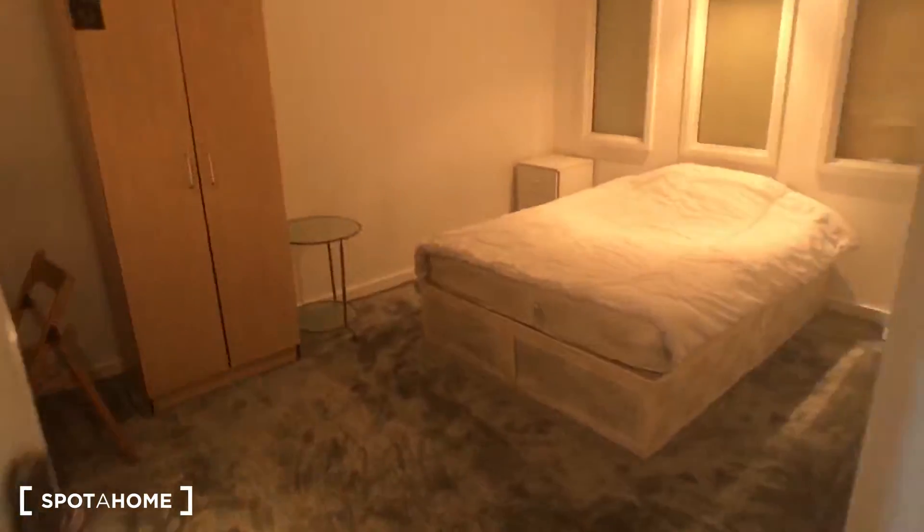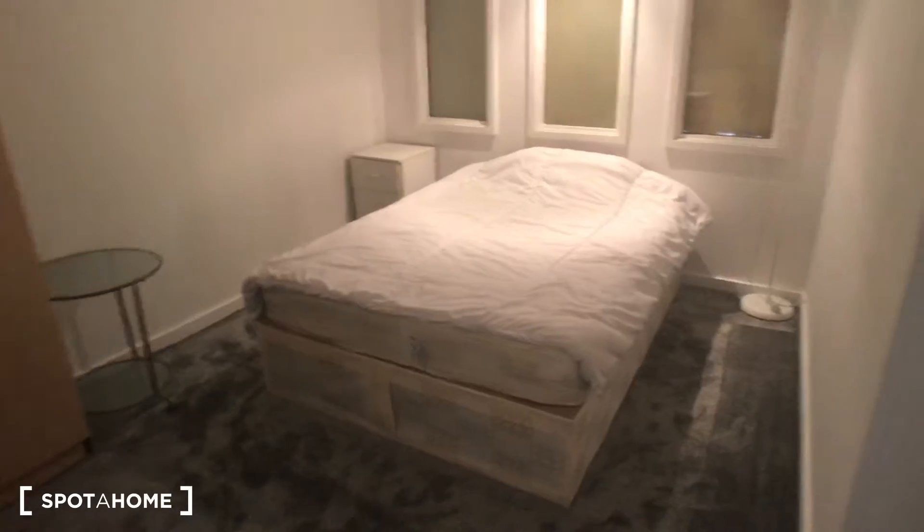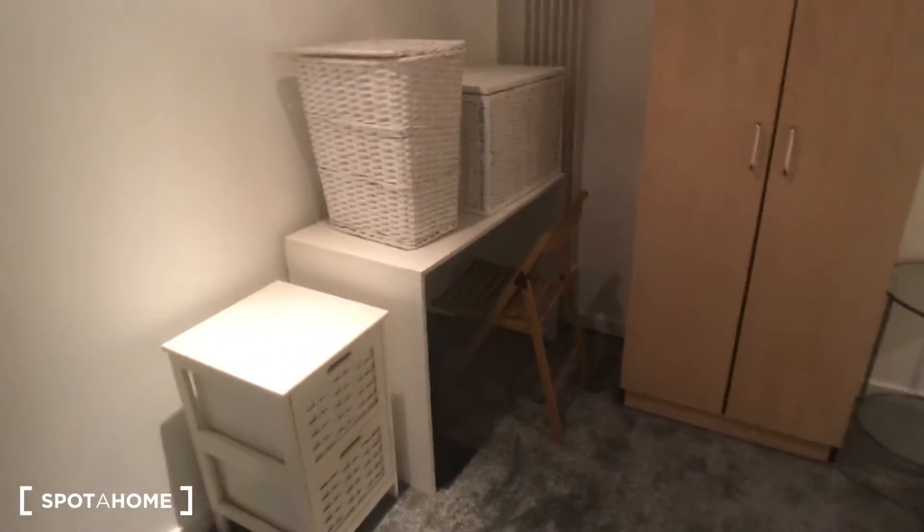As you enter the apartment, the first room on your left is bedroom number one. You've got a nice comfy double bed, a chest of drawers, plenty of storage space, and a little desk.